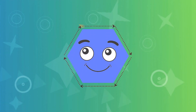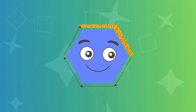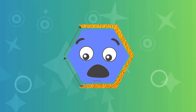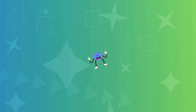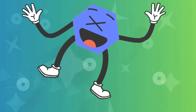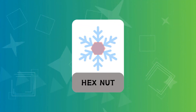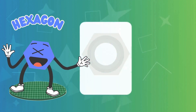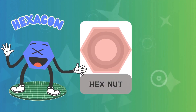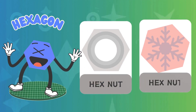Hexagon! A hex nut hexagon, a snowflake hexagon. Hex nut hexagon. A snowflake hexagon.